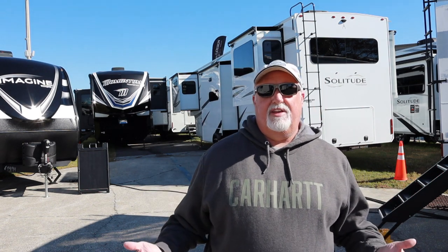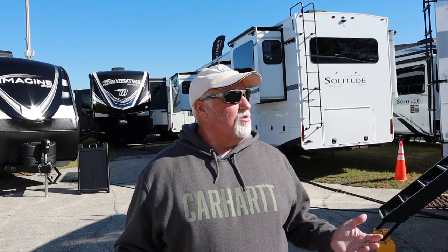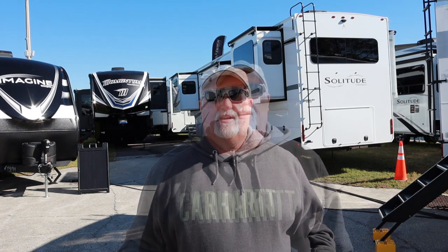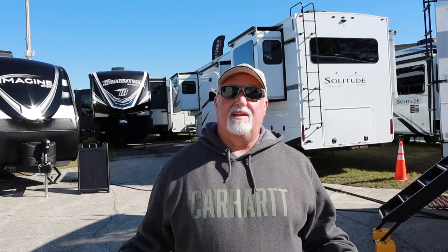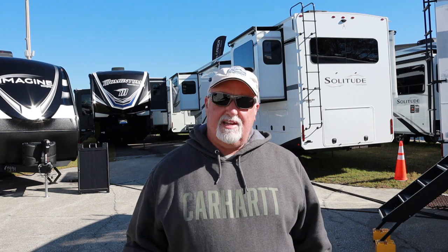I'm going to show you a couple of RVs that I took a tour on while roaming around here getting my bearings. I got here a little early so they're still setting up — you're going to see some of that as well. I'm also going to show you a few behind-the-scenes things at the RV show as they're getting set up. Let's take a look at a couple new ones.